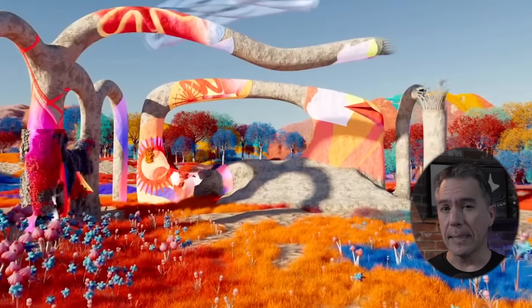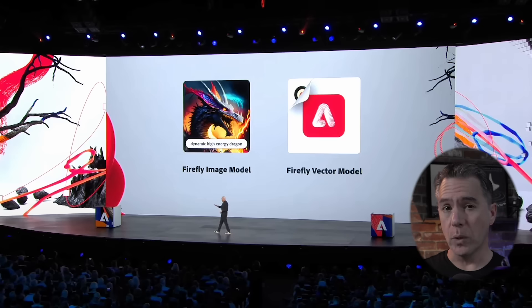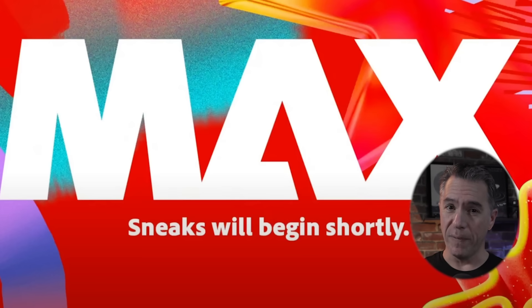Hey everyone, Adobe just presented some sneaks of their upcoming AI projects at Adobe Max and they are mind-blowing. I did cover Firefly 2 yesterday — you can check out that video linked below — but this upcoming stuff, this is Adobe flexing. Put a pillow on the floor because your jaw is about to drop. Let's dive in.